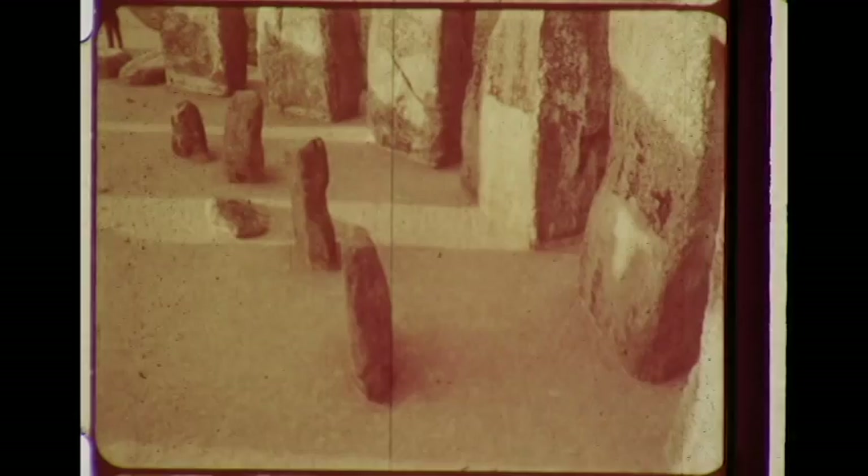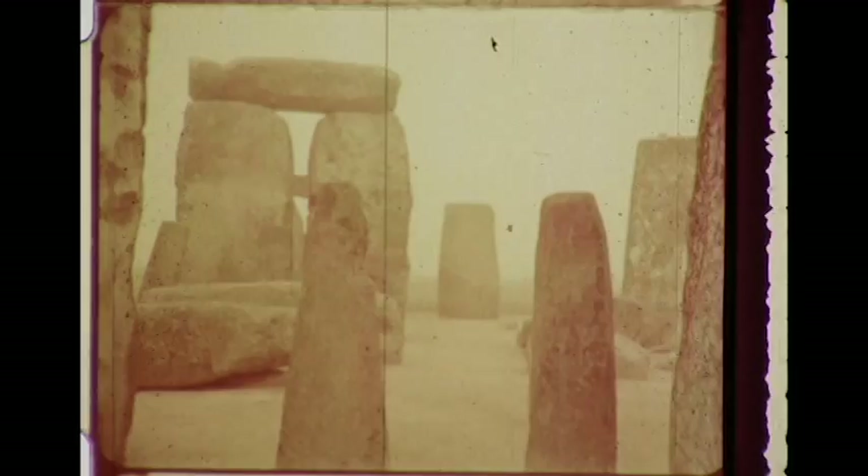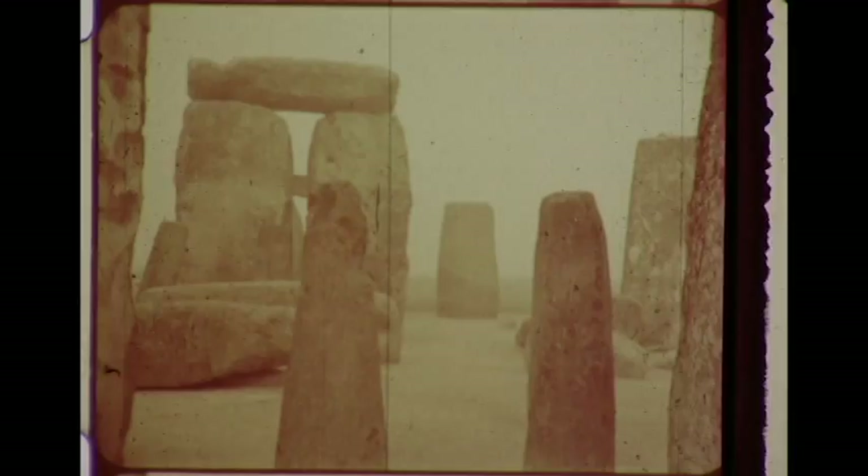Stonehenge's second phase, long since dismantled and rearranged, was once a double circle of the smaller bluestones. Eighty of them, weighing some four tons each, were brought from Preseli — a sacred mountain 140 miles away on the coast of Wales. Its peak is jagged with bluestones. Its slopes are sharp with them.